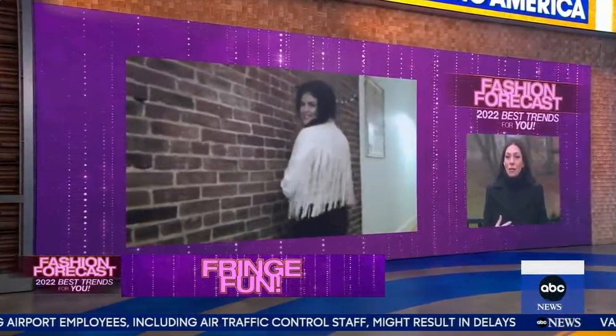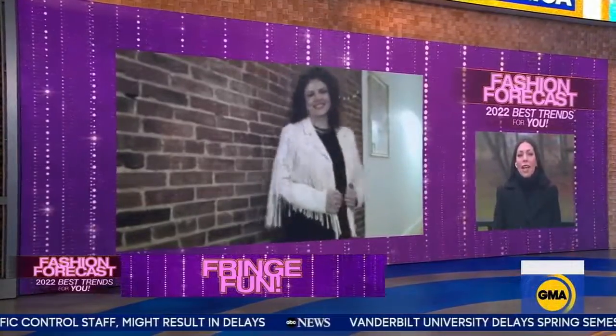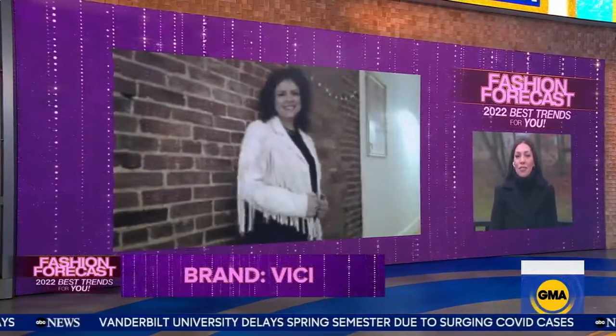Here we have a beautiful ivory color tone. It's a bold statement fringe, so I love the idea of incorporating it with really neutral color palettes like we have here with this ivory. You can do it with grays, blacks, browns. This one's from Vici — really affordable, really fun, and a great way to head into the new year.